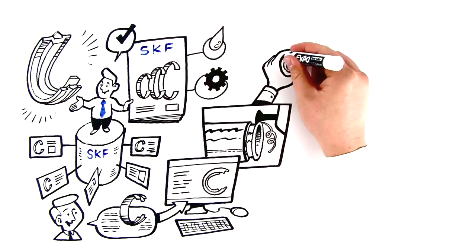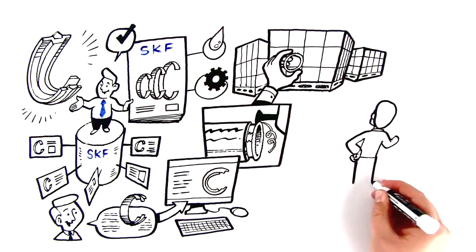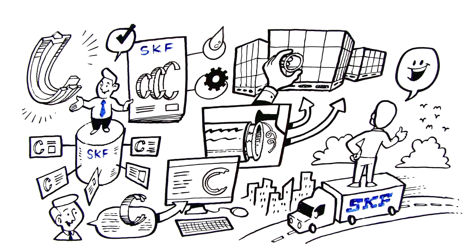If it's everything you're looking for, we'll make as many as you need. From one to a million — you pick a number, and you can have it. From a single seal to mass production, SKF has the manufacturing and service capabilities, as well as the distribution network to make it happen.